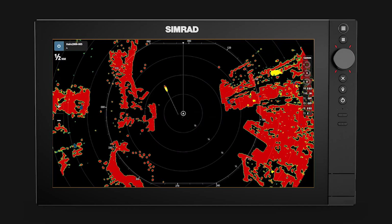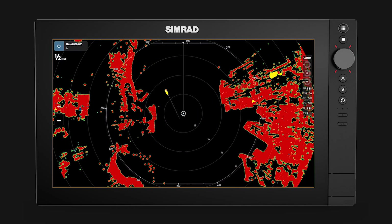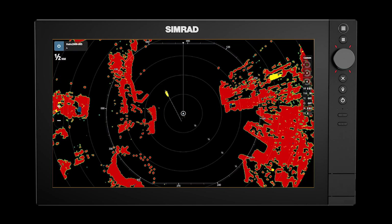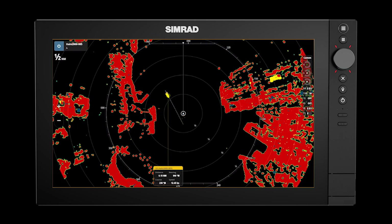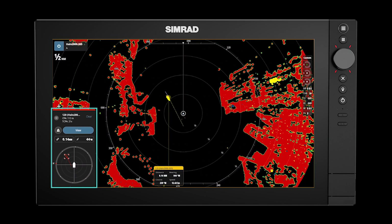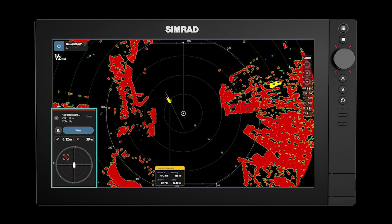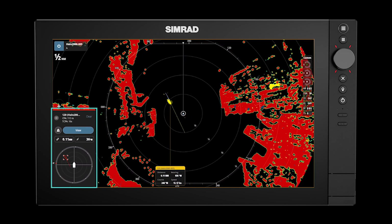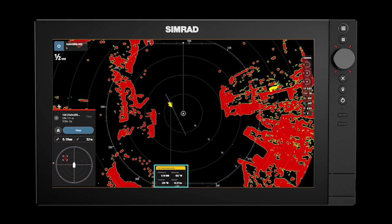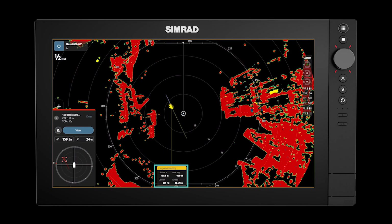A target is approaching on the port bow. We are the stand-on vessel, but we are still interested in this target as it is a potential threat. Note that it is colored yellow, indicating that it is approaching our vessel. The target becomes dangerous and triggers a dangerous target alert. The alert pop-up provides a visual indication of where the target is in relation to our bow, as well as range and bearing to the target. At the same time, a data box is pinned to the target showing range and bearing and course and speed. The pinned data box is yellow to indicate that the target is dangerous.